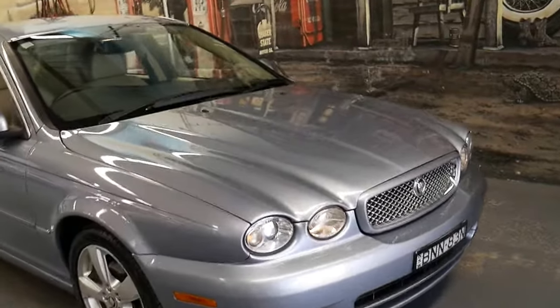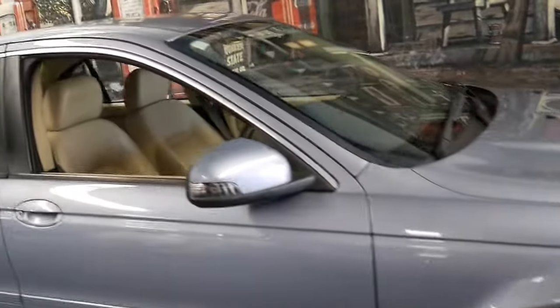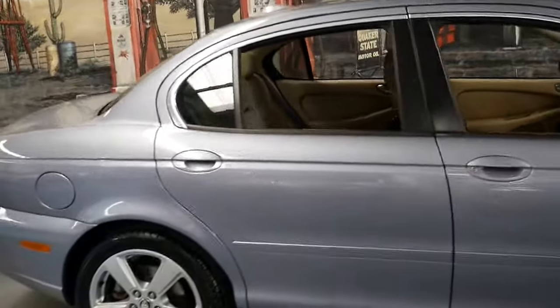Welcome to the Old Timer Centre. My name is Philip Tarrant and I'm going to be talking to you about this 2010 Jaguar X-Type.